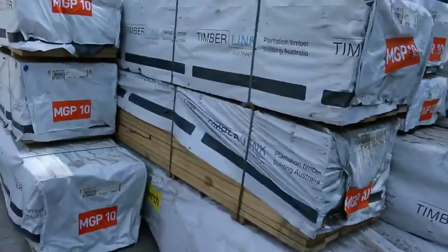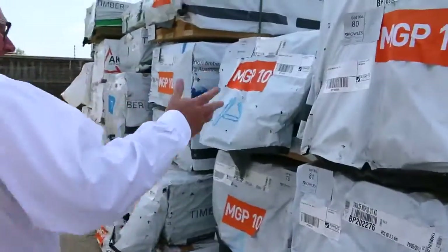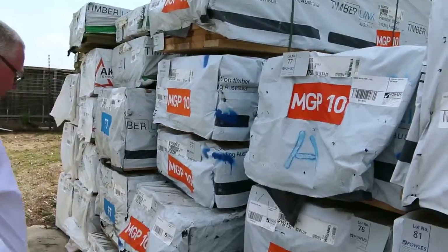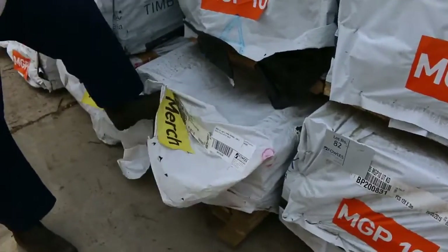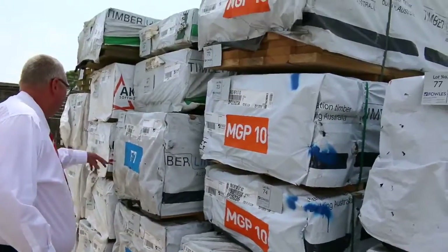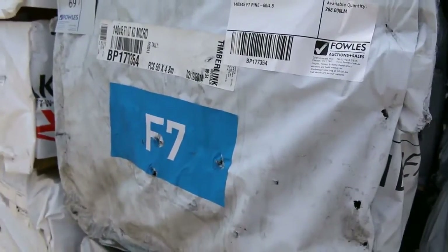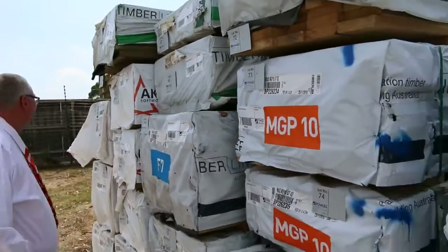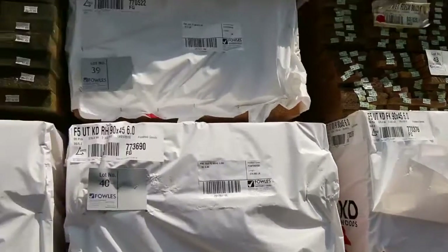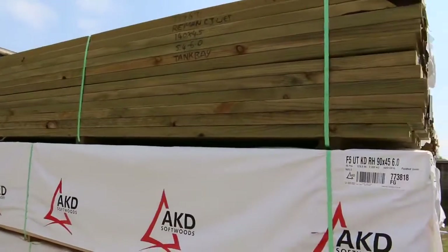Over here we've got some nice structural M10 again — 140 by 35, quite a few packs. There's a fair bit of 90 by 35, and some 90 by 22 treated pine decking down the bottom. We've got 140 by 45 F7 pine, 90 by 35 F7 treated up the top. Swinging around, there's treated pine decking F5 in 6 metres, your 90 by 45, plenty of structural pine, and a nice big pack of 140 by 45 treated pine.